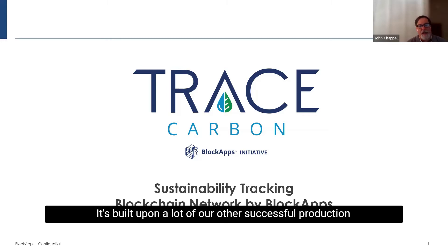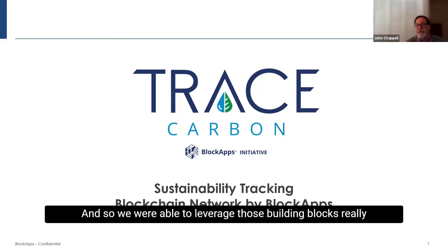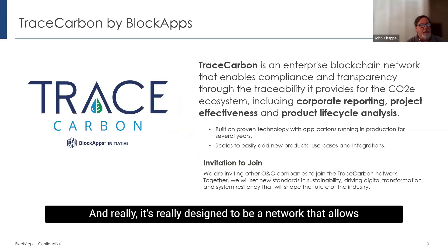Trace Carbon is built upon a lot of our other successful production projects, many of them in the agricultural space. The blockchain doesn't care what you're measuring, and so we were able to leverage those building blocks and really put together Trace Carbon. It's designed to be a network that allows you to track with an immutable blockchain and then be able to share in near real time the emissions data that you need to share with other partners.